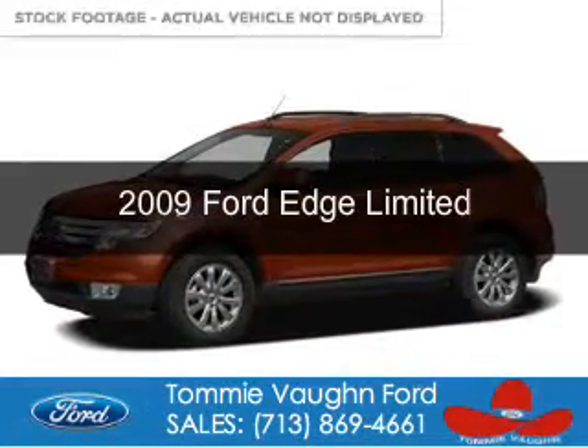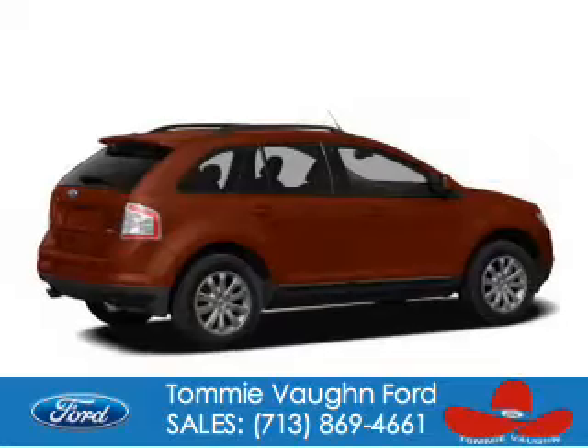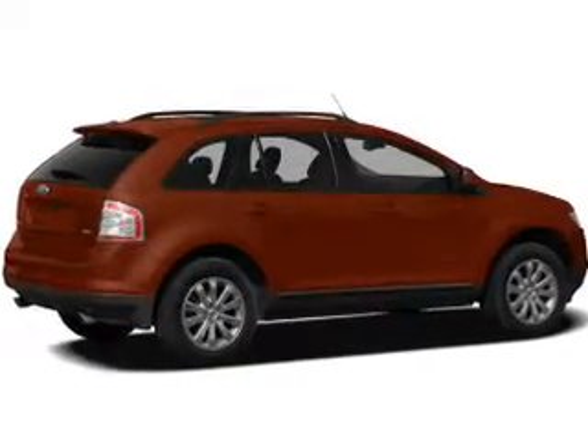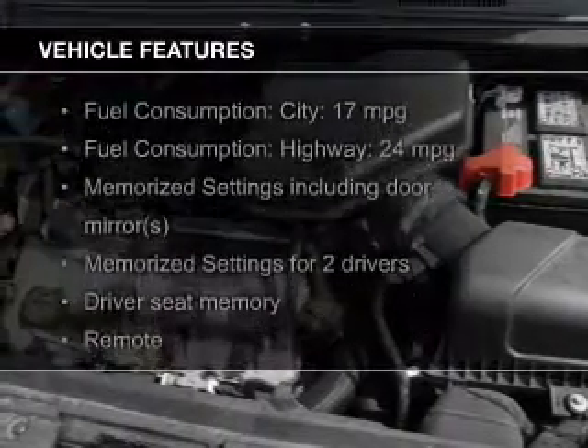This is a used 2009 Ford Edge, powered by front-wheel drive, a 3.5-liter six-cylinder engine, and a six-speed automatic transmission. The features include leather seats,